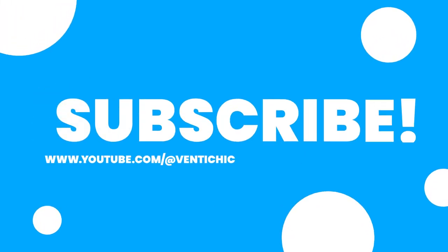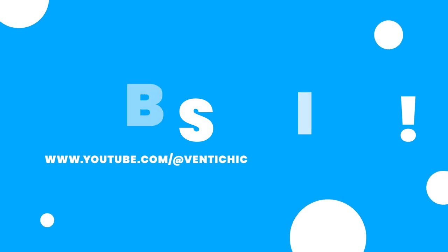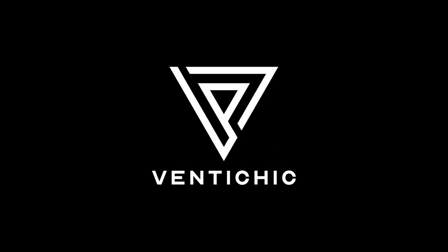And that's a wrap. Thank you for taking the time to be here with us at Venti Chic. Remember to subscribe to our channel so you don't miss any videos. See you in our next update.